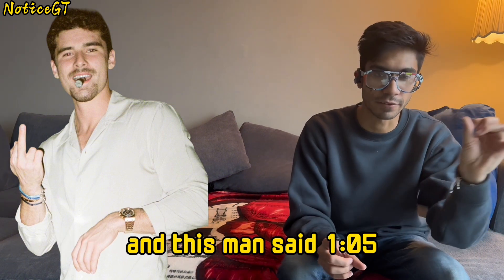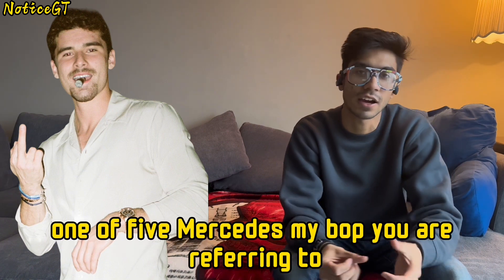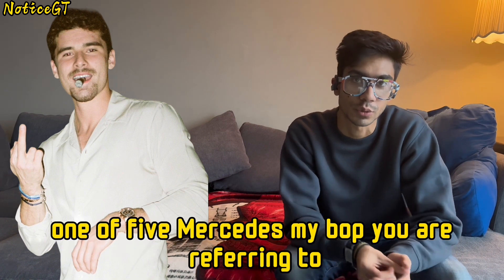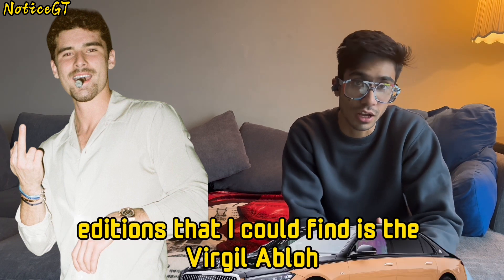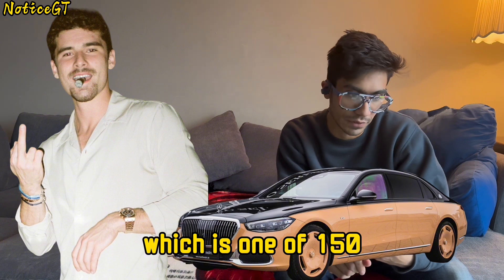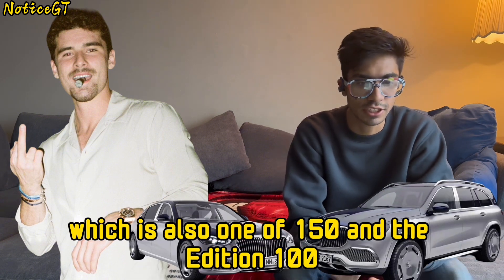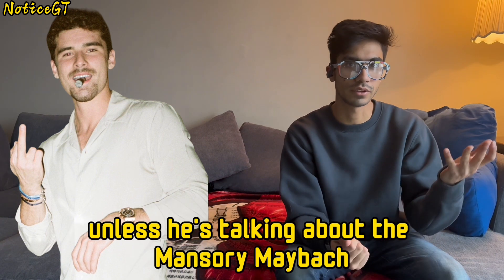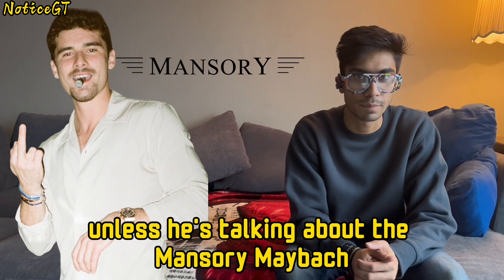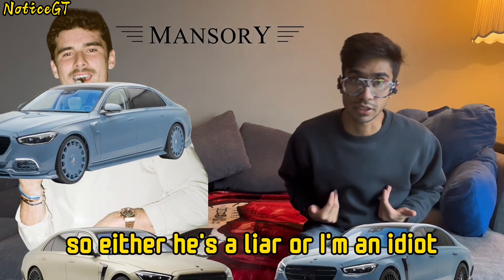And this man said 'one of five.' Now, I'm sorry. Can you please direct me to which one of five Mercedes Maybachs you are referring to? Because the only special or limited editions I could find are the Virgil Abloh, which is one of 150; the Haute Voiture, which is also one of 150; and the Edition 100, which is one of 100. Unless he's talking about the Monschuri Maybach, but there are only three for sale right now. So either he's a liar or I'm an idiot.